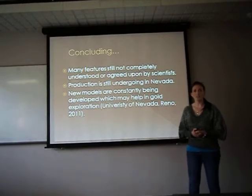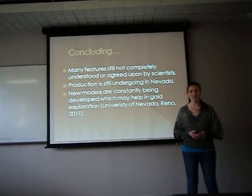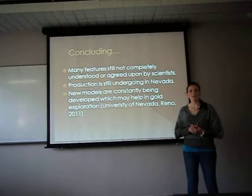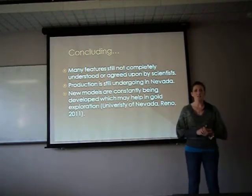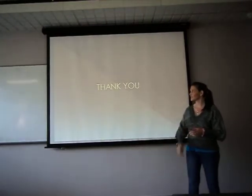In conclusion, there are still many aspects that scientists don't agree on with the formation of Carlin-type deposits, as the rocks and stratigraphy, as well as the minerals present in the formation, have been reworked, reheated, and redeposited more than once, making it difficult to pinpoint exactly how the deposits were formed. There is still production in the mine in Nevada, with constant research being undertaken and the development of new models which may help in exploration efforts for the discovery of more gold deposits. Thank you.